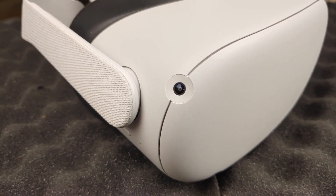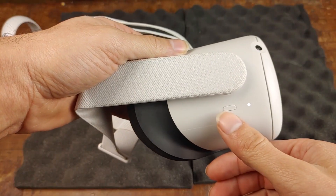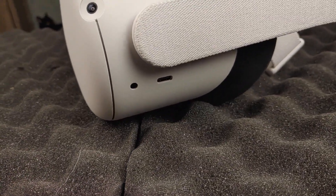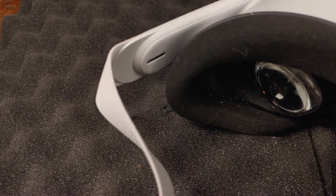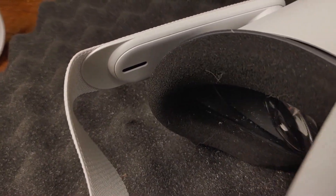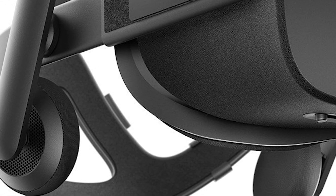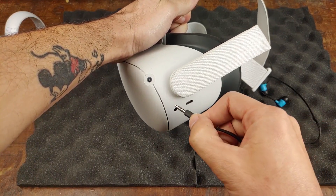The Quest 2 features four cameras which are used to track the movement of the headset. It has a power button on the right side of the unit, USB Type-C, and a 3.5mm headphone jack on the left side. The headset features two speakers that are built into the strap, which are okay, but obviously aren't going to give you the immersive experience of VR headsets that have standalone large speakers that go over the ears — but you can always use your own headset.